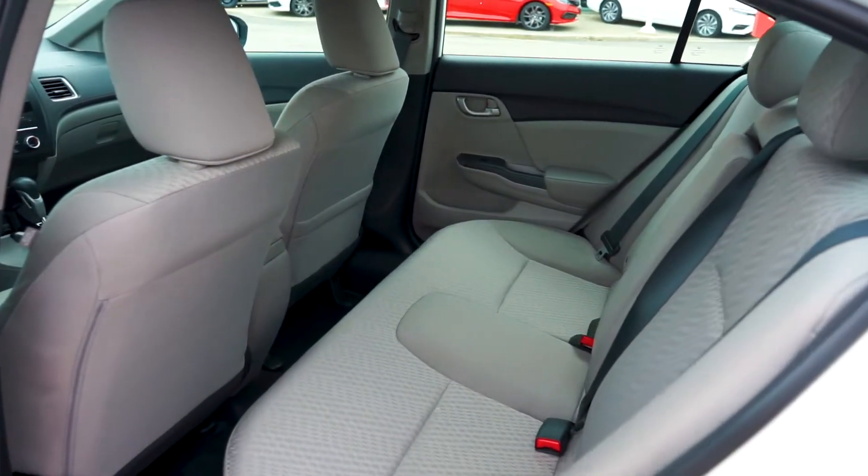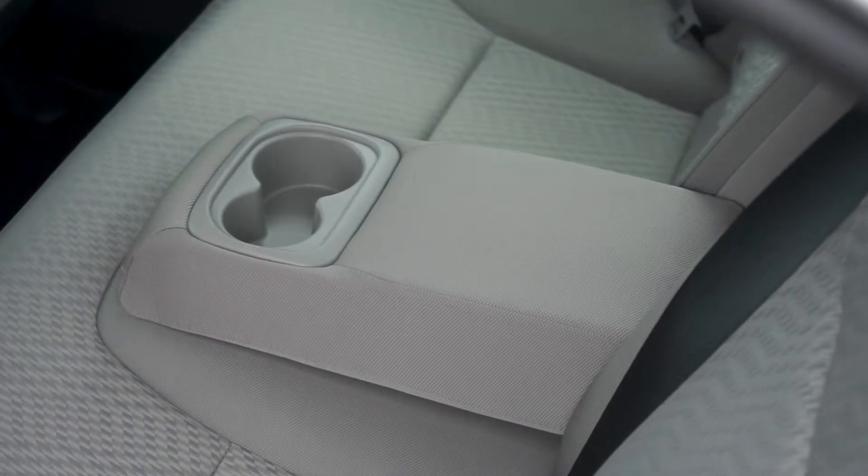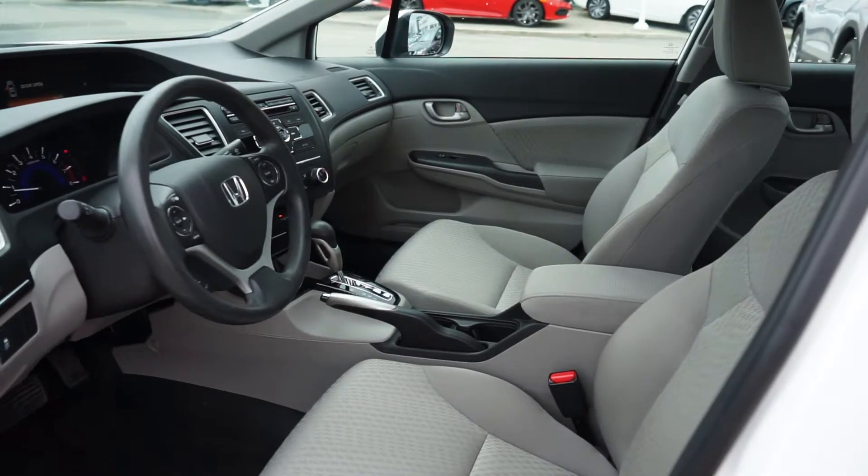Moving into the back seat, the clean cloth seats have been extremely well-kept and a pull-down centre console is available for your rear passengers. The front cabin has been recently detailed with no pet or tobacco odours.